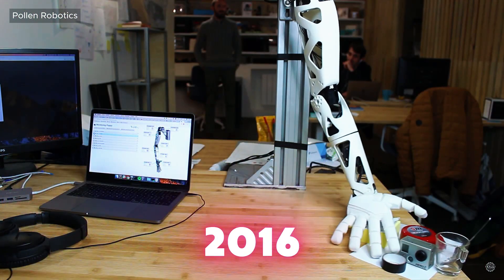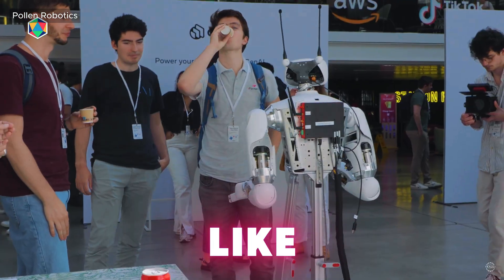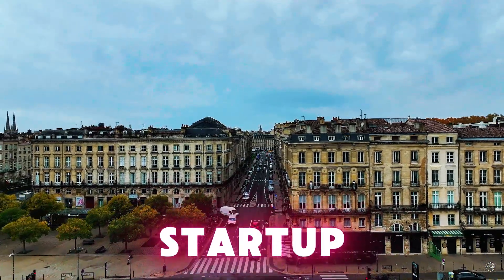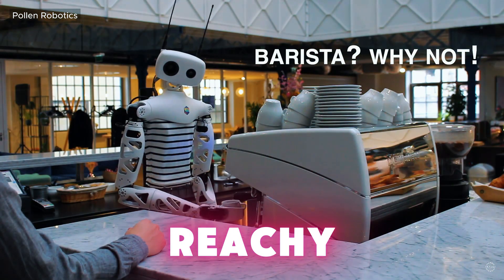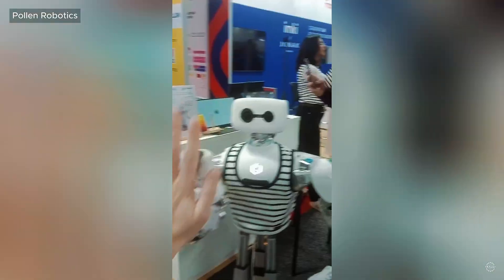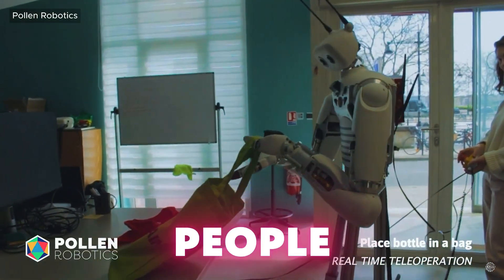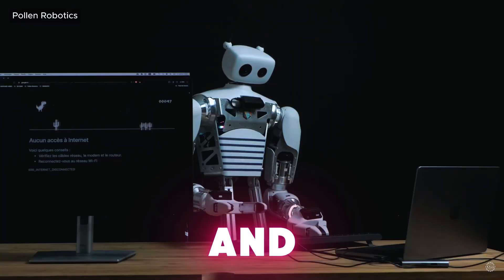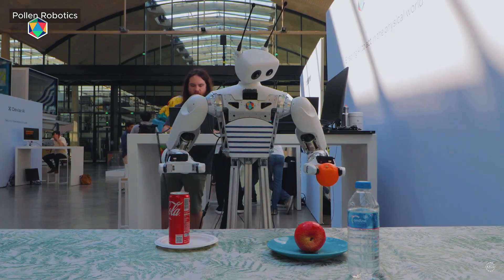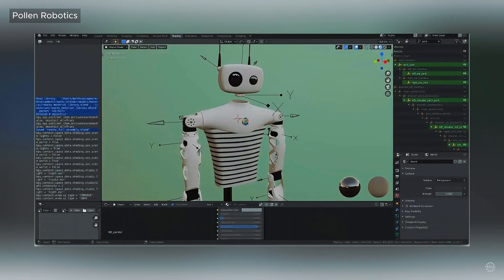Founded in 2016, Pollen is mostly known for its open-source humanoid robots like the Reachy II, its flagship product. The Bordeaux-based startup unveiled its first iteration of Reachy back in 2020 and the second version at CES 2025 in Las Vegas. Their ultimate goal is to design robots that people can easily 3D print and assemble on their own. Today, the humanoid robot's frame, including the arms and torso, can be 3D printed with STL files on GitHub.